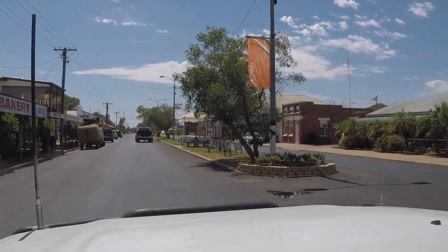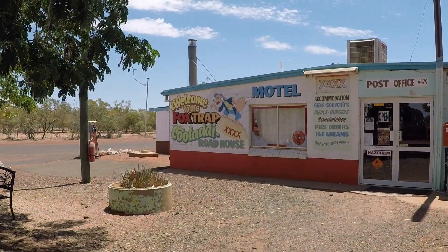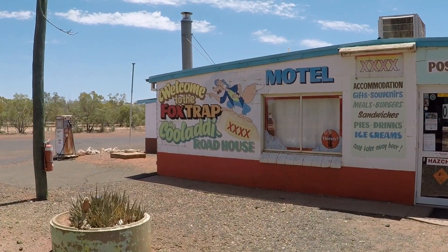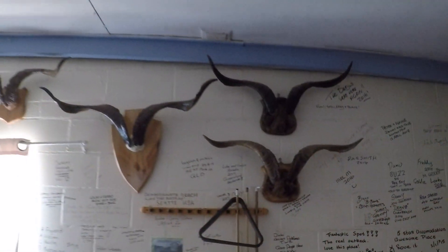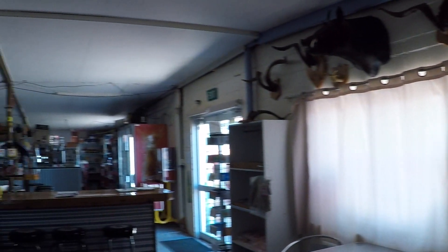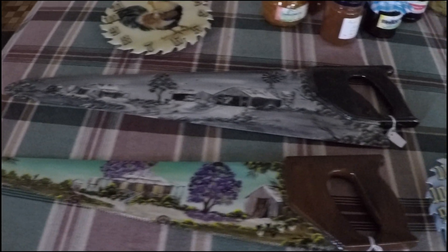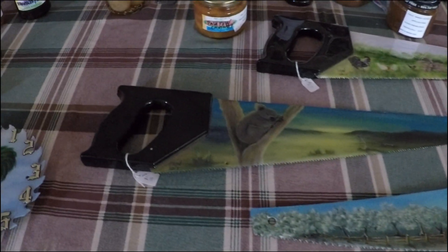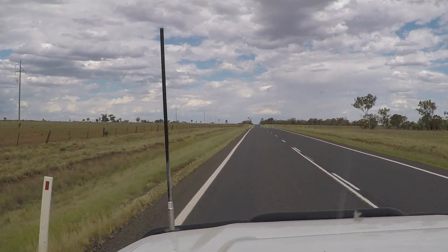We're heading back to South East Queensland to help with the preparations for our eldest daughter's wedding. This place sells everything from fuel to ammunition, meals, beer and local crafts. The further east we travel the more grass we see — it's lovely.